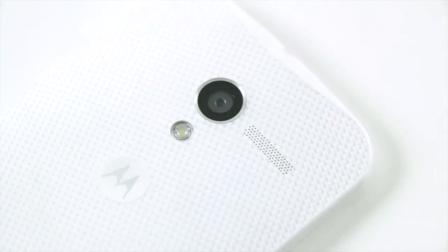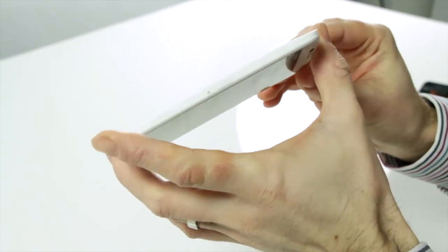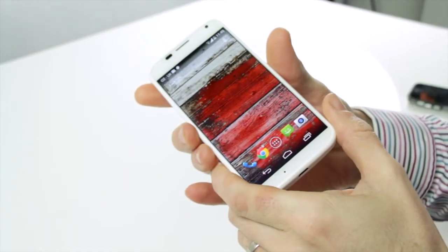A big shame is that not only does the Moto X feel plastic, lacking a premium feel, but Motorola has also failed to bring the Moto Maker to the UK. This lets users customise the phone with different rear covers, accent colours and even wooden options.